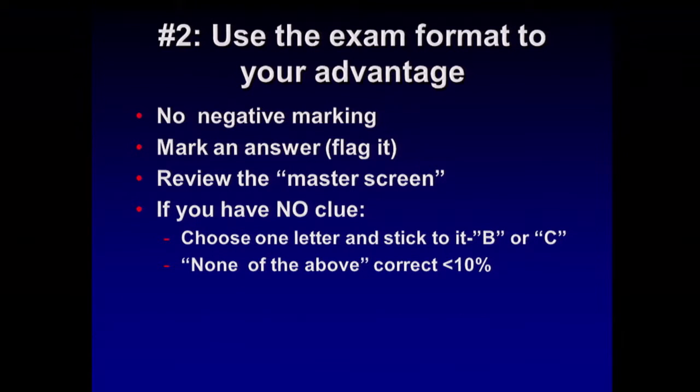The second strategy is to use the exam format to your advantage. One of the key points about the board exam: there's no negative marking. So if there's no negative marking, the default score for every attendee is 20%. If you know nothing in GI and answer B for every question, you will get 20%. That's the default score. So if you leave 10 questions blank, you're at risk of getting less than the default score — you do not want to do that. You want to answer every question.